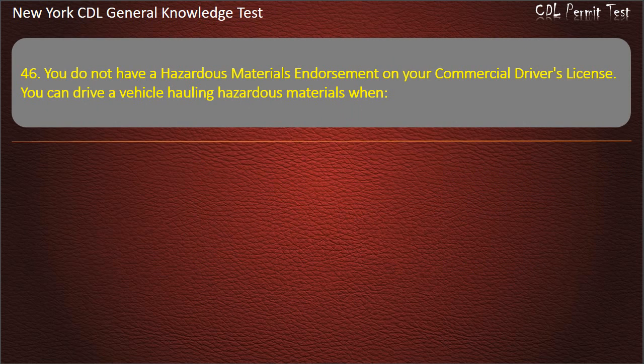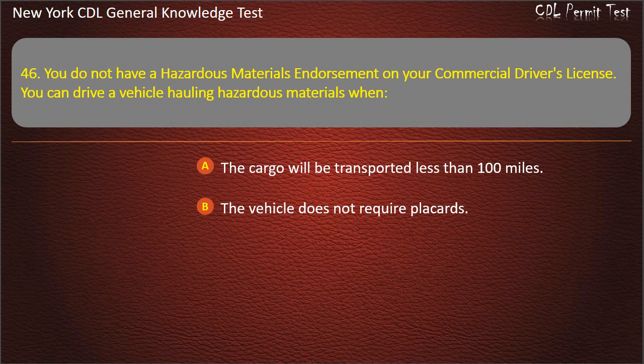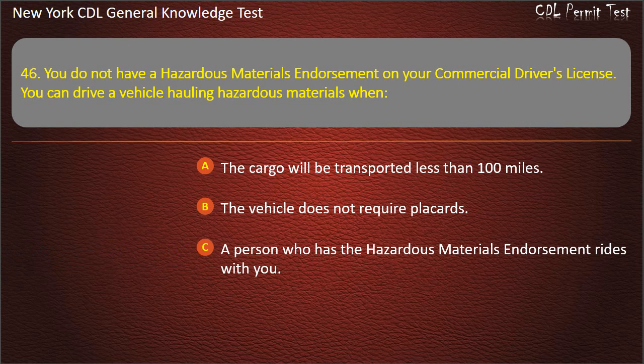Question 46. You do not have a hazardous materials endorsement on your CDL. You can drive a vehicle hauling hazardous materials when: The cargo will be transported less than 100 miles. The vehicle does not require placards. A person who has the hazardous materials endorsement rides with you. Answer: The vehicle does not require placards.